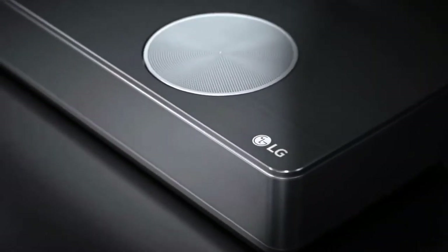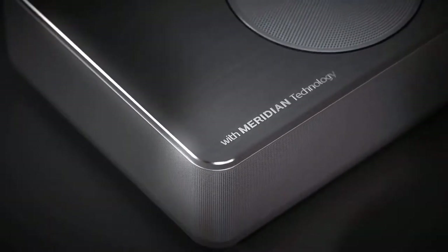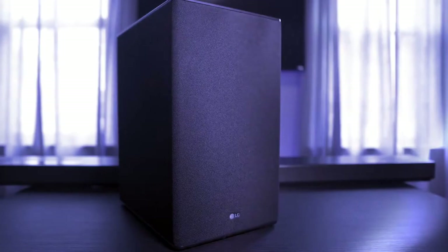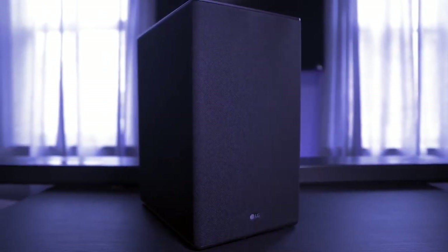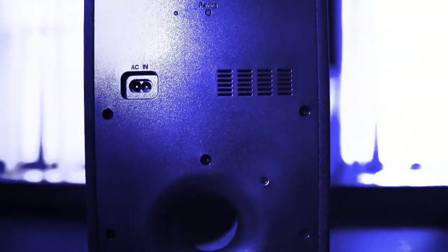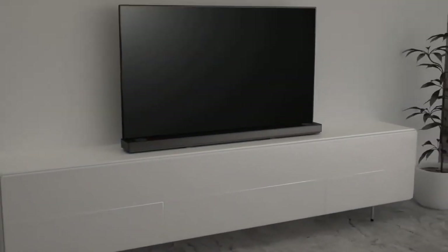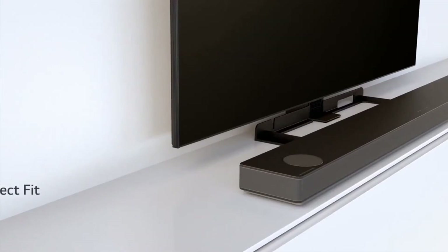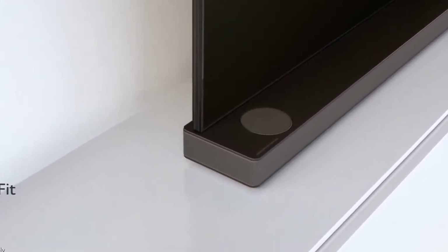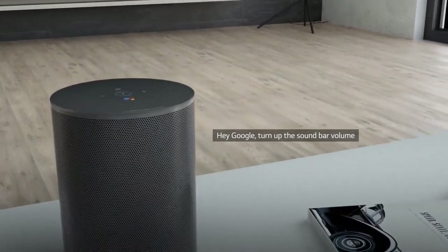The build quality is excellent with a wraparound mesh grille and an attractive dark gray brushed metal finish. The SK10YG comes with a wireless 200-watt front-firing subwoofer, more than capable of handling deep bass, and this just needs to be parked nearby. In terms of performance, the SK10YG excels. We like that it has Chromecast functionality built-in and that it can be integrated into a Google-based multi-room audio system, which you can control by voice via Google Assistant.